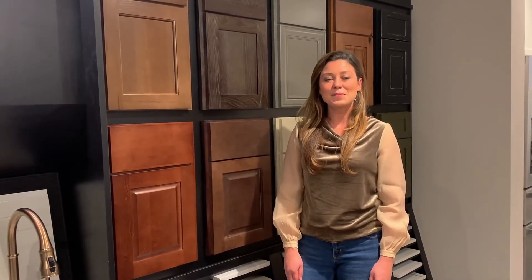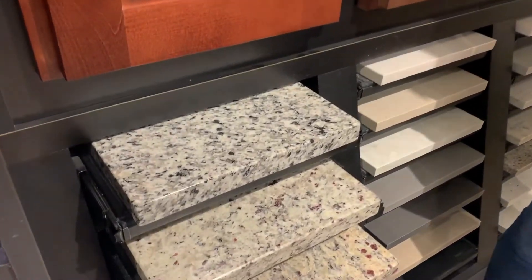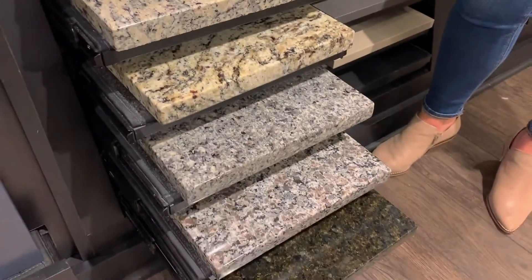Granite is a classic and timeless material for countertops. In our select line of homes, we offer granite for all kitchens and baths. We offer seven of the most popular colors on the market, including Luna Pearl and Dallas White.